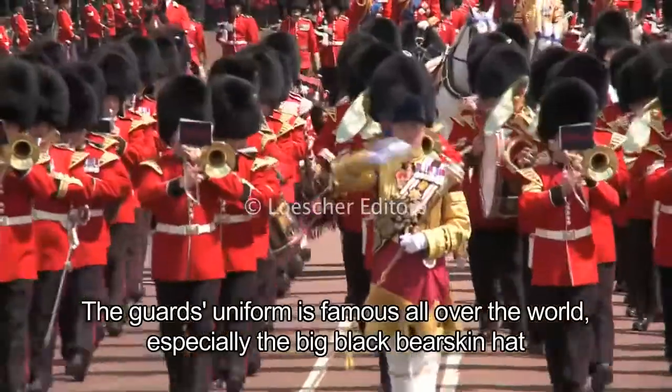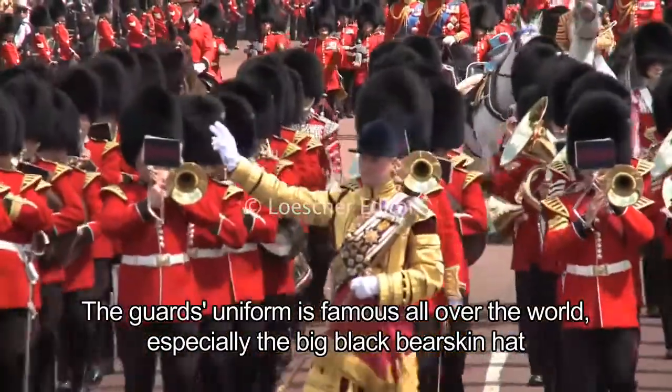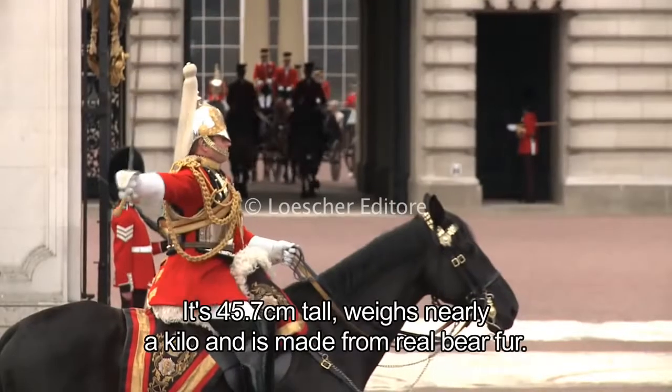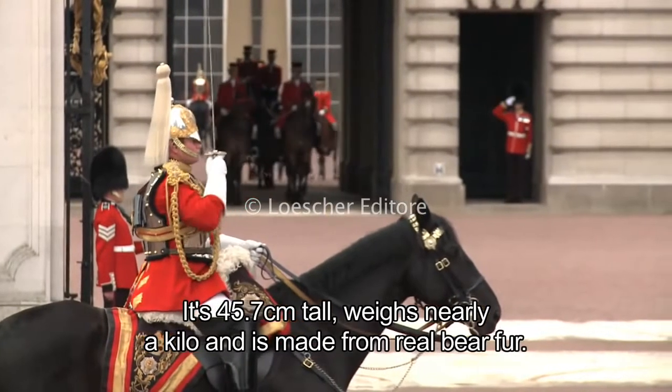The guard's uniform is famous all over the world, especially the big black bearskin hat, also called a Busby hat. It's 45.7 centimetres tall, weighs nearly a kilo and is made from real bear fur.